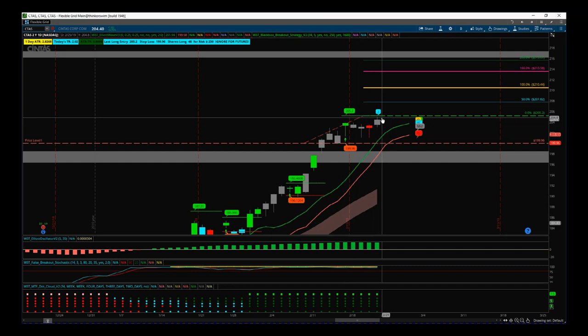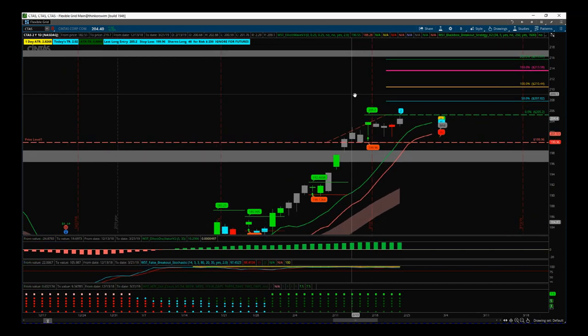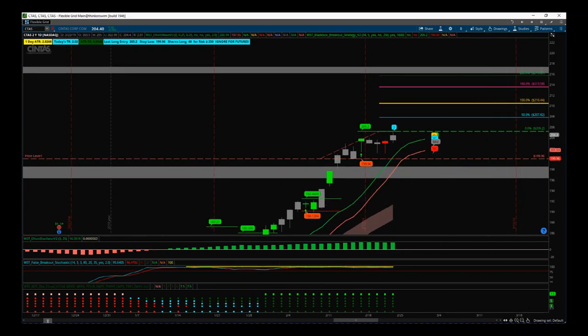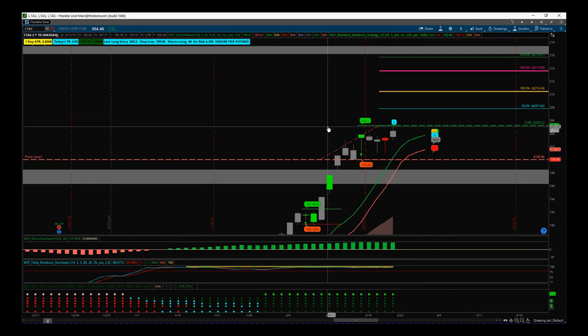Friday it looked like it wanted to start breaking out of that range. Very simple — we've done a little bit of work, found the resistance levels, potential target of those highs, there's fresh air all in between, everything's stacking up for a really good potential breakout trade. And we've got the signal from the black box breakout indicator. The long entry on CTAS on the daily time frame is $205.20, as per the signal bubble on the chart.